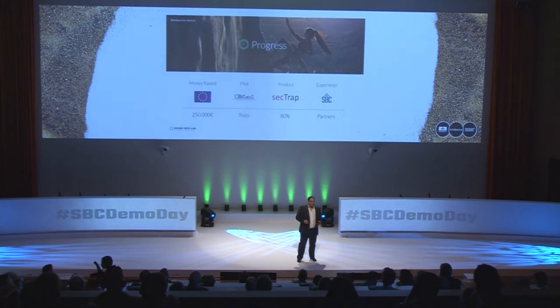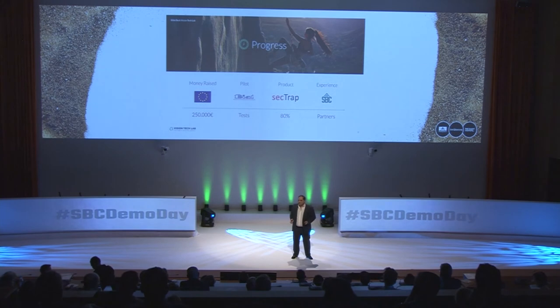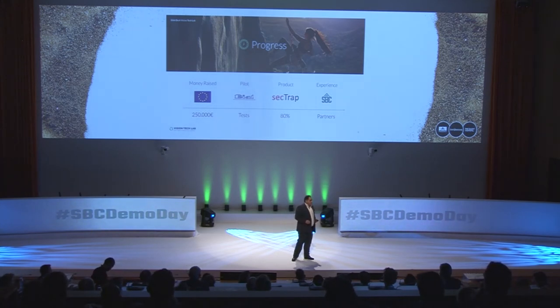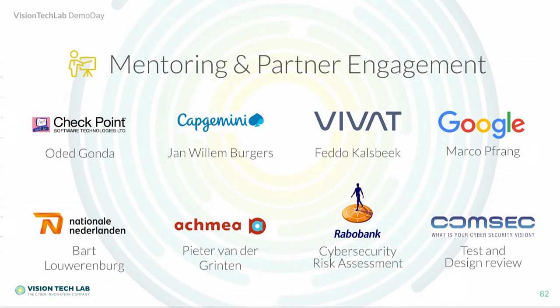We have raised 250,000 euros so far. We have a pilot running in a multinational company in Portugal testing our solution, and we are now preparing our final release. At Startup Bootcamp, our experience was amazing — over three months we deeply engaged with major corporates, mostly banks and insurance companies, who all appreciated our product and strategy. We're preparing for proof of concepts, and had a special partnership with Rabobank and Comsec, who were partners in risk assessment and product testing respectively — making us much more valuable.